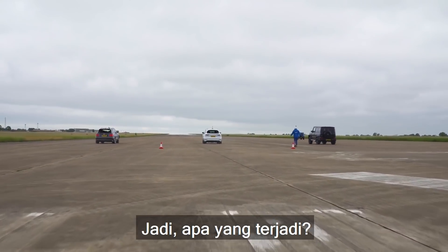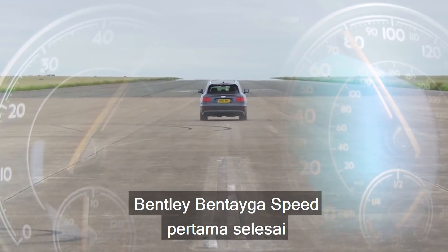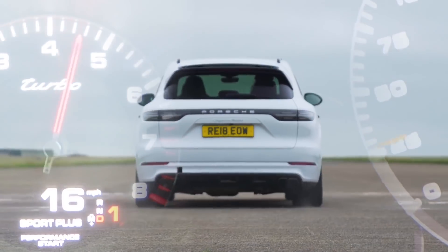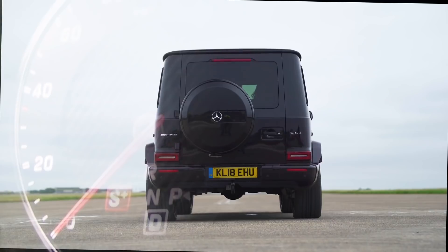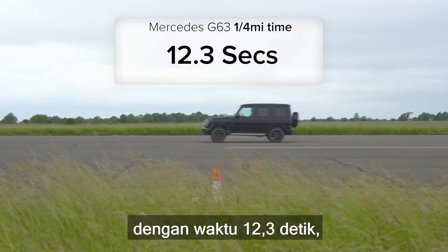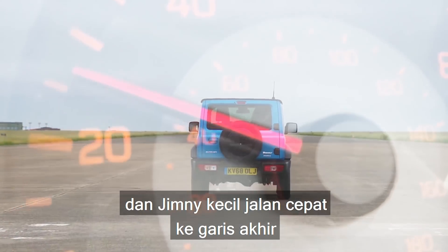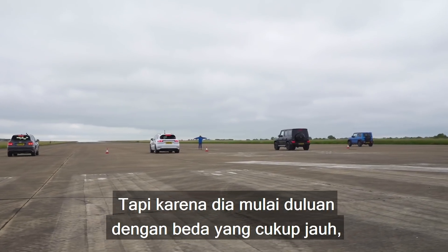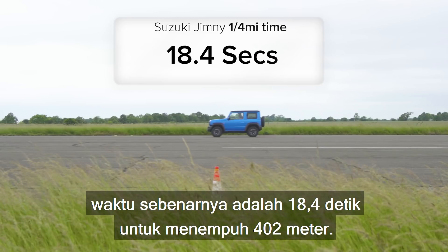So what exactly happened? The Bentley Bentayga Speed crossed the finish line first with an impressive standing quarter-mile time of 11.5 seconds. The Porsche Cayenne Turbo was second with a time of 11.7 seconds. The Mercedes-Benz G63 thundered across the line in 12.3 seconds, and the little Jimny skipped across the line in 13.6 seconds. But when you account for the fact that it jumped the start by quite some margin, it actually took 18.4 seconds to do the standing quarter mile.